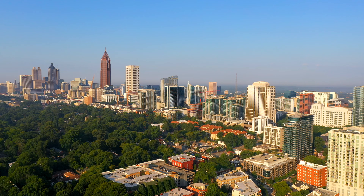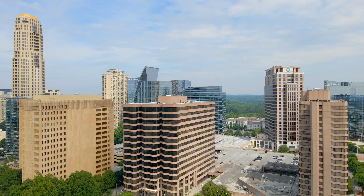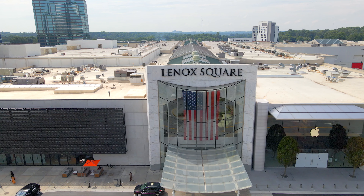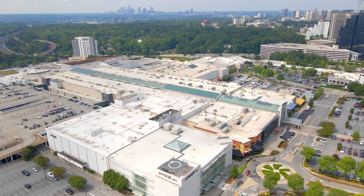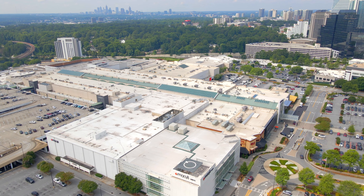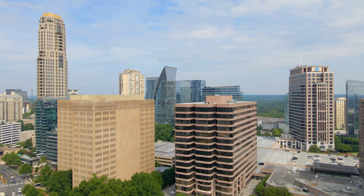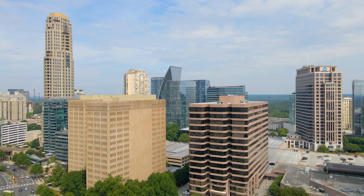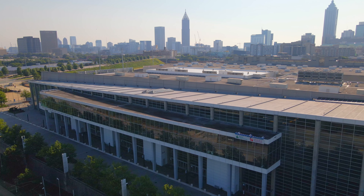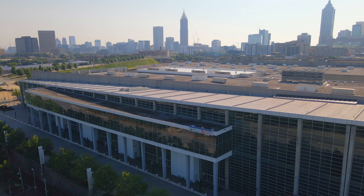Another financial area is Buckhead, Atlanta's wealthiest district. Ahead is the world-famous Lenox Mall. Atlanta has become a growing, fashion-forward city over the years. However, Buckhead is seeking to break away from Atlanta to become its own city — a topic we'll discuss in our next video.